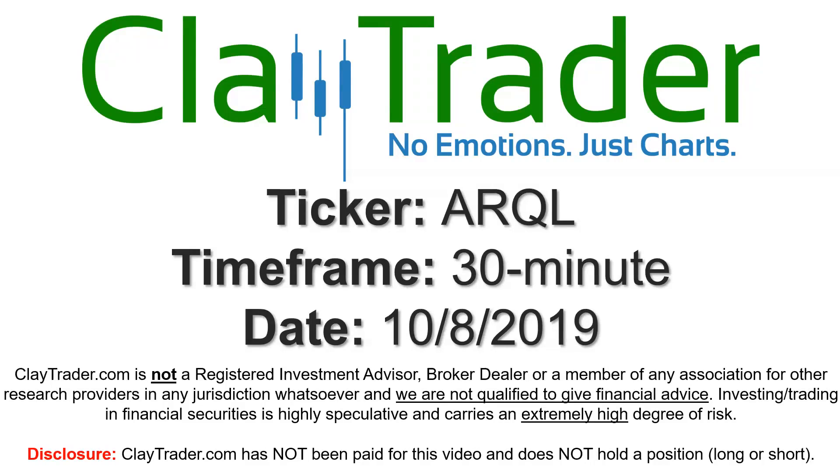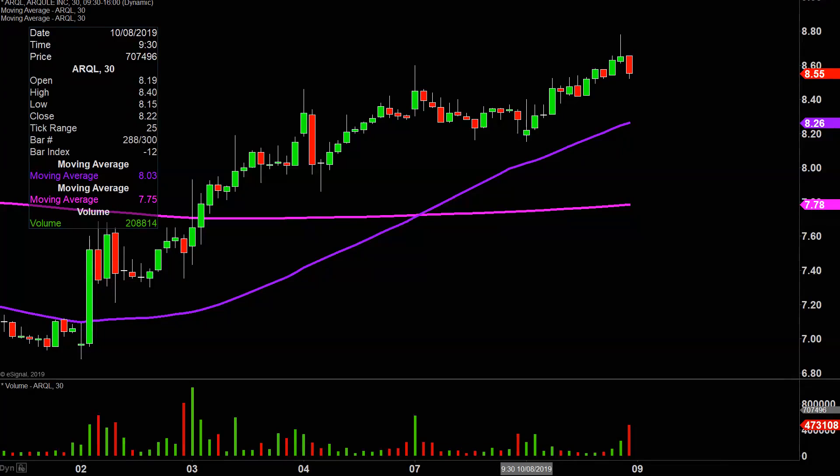This will be a video chart on ticker symbol ARQL. We will take a look at the 30-minute time frame. In case you're new to charts, instead of one candlestick representing one day's worth of price action, which is what you would normally see, each one represents 30 minutes.